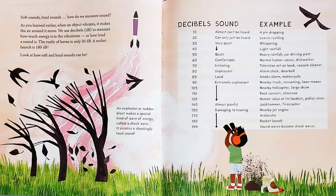Soft sounds, loud sounds — how do we measure sound? As you learned earlier, when an object vibrates, it makes the air around it move. We use decibels to measure how much energy is in the vibrations, or how loud a sound is. The rustle of leaves is only 20 decibels. A rocket launch is 180 decibels. Look at how soft and loud sounds can be. An explosion, or sudden blast, makes a special kind of wave energy called a shock wave. It creates a shockingly loud sound.